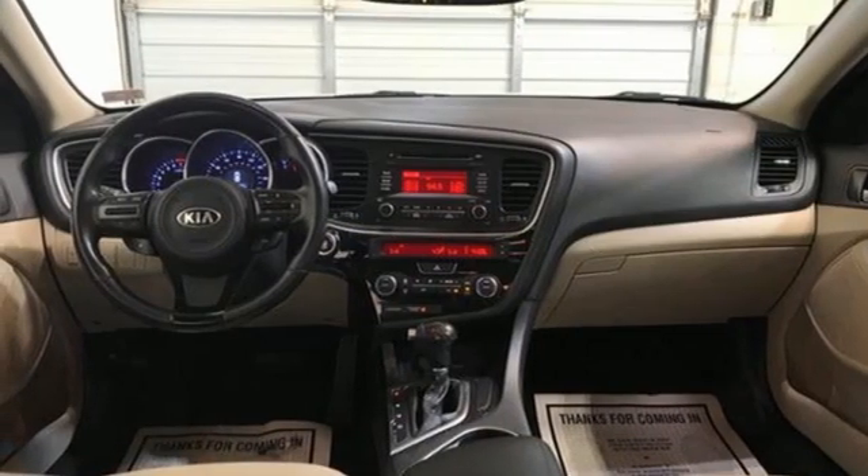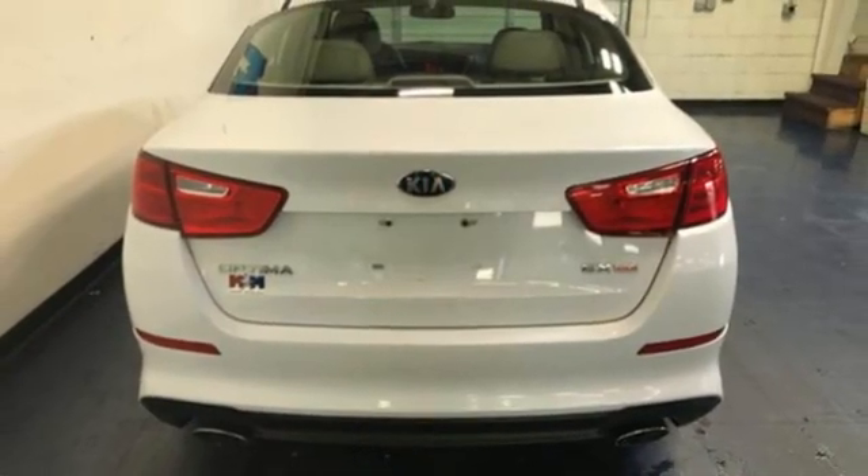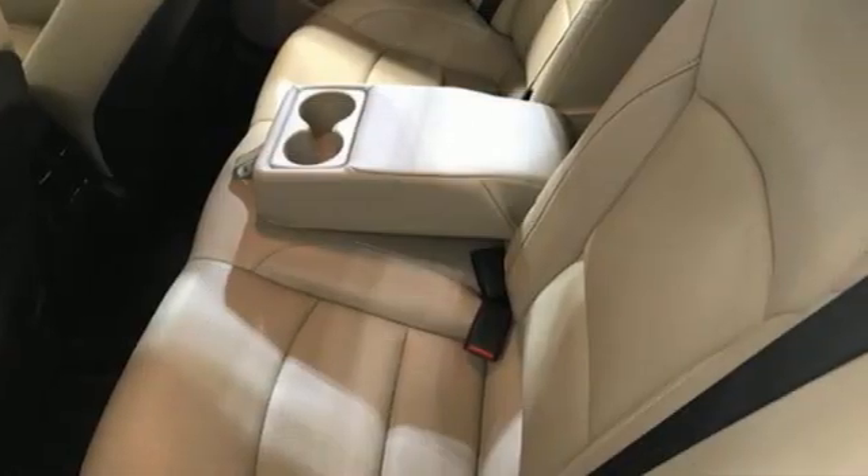Leather bucket seats. Automatic transmission. Aluminum wheels. Gas pressurized shocks. An inline four-cylinder engine.